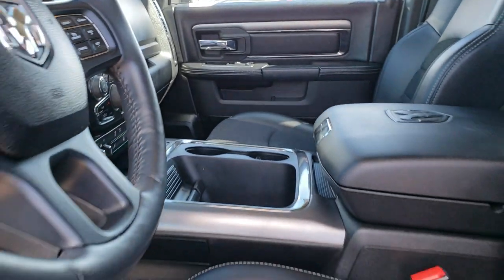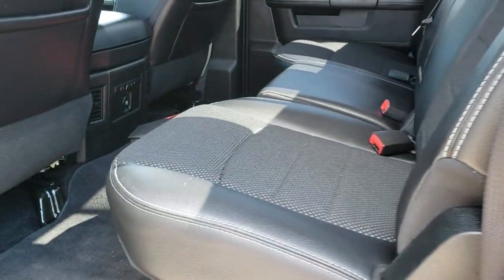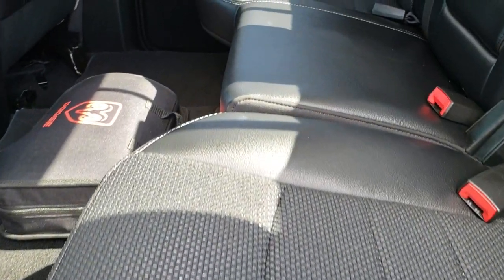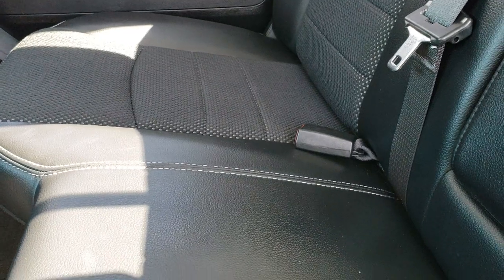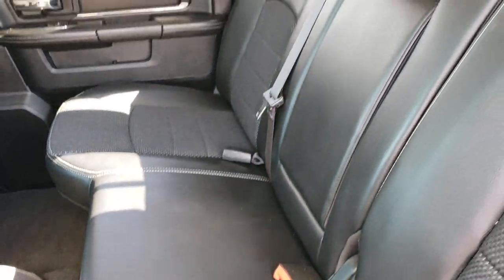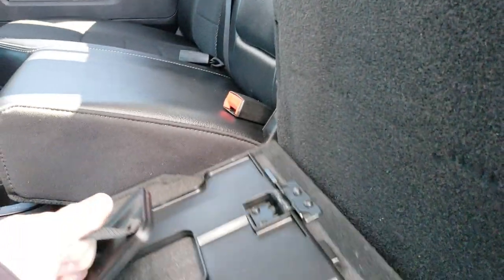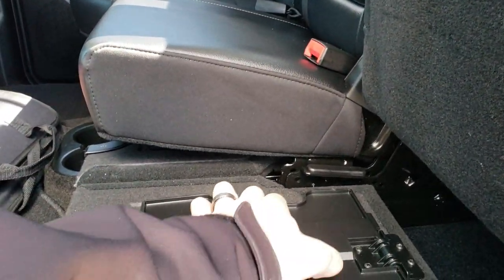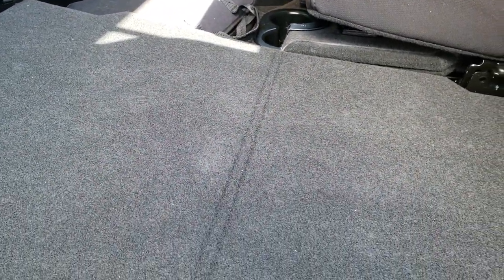We'll take a quick look at the back seats, and then we will check out under the hood. Back seats are just as clean as the front seats — no rips, no tears back here. It does have the latch child safety system. Power sliding rear window. These seats do fold up. There is a load floor here, which is a really nice feature — just put that down like so.